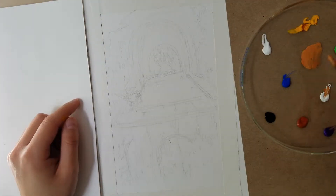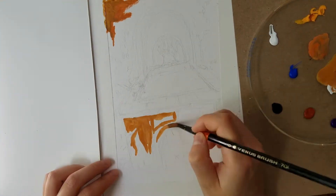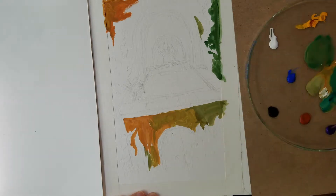I recently rewatched The Castle of Cagliostro, the animated film, and I felt inspired to paint a background. Acrylic wash is the obvious choice here since that is what seems to have been used to paint backgrounds in many older Japanese animations.